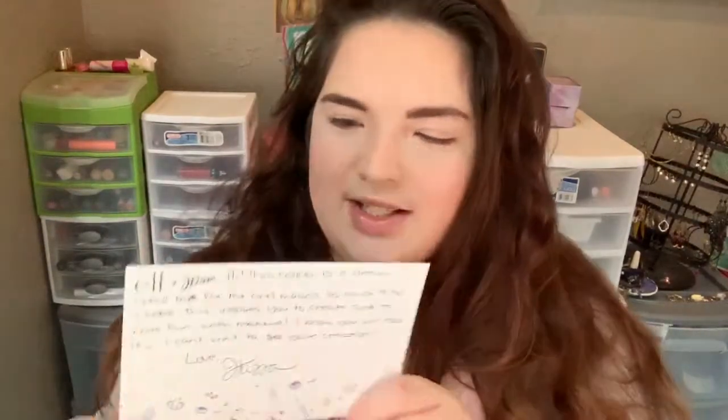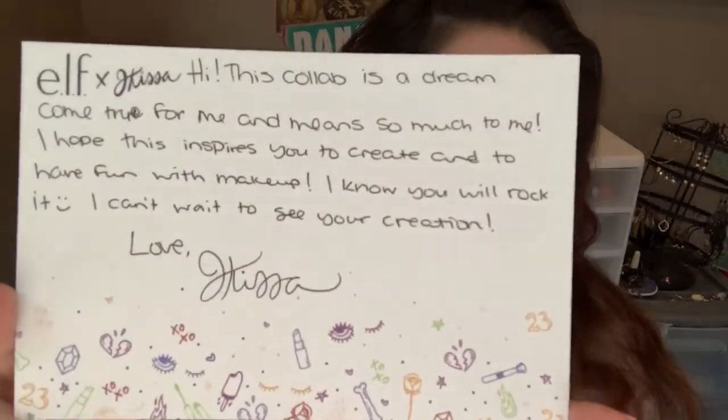I unfortunately did not get the vault. It was sold out by the time I got there, so I did buy the pieces individually. But it did also come with this really cute card, so I'm going to read this to you. It says: Elf X Jay Kissa — 'Hi, this collab is a dream come true for me and means so much to me. I hope this inspires you to create and have fun with makeup. I know you'll rock it. I can't wait to see your creation. Love, Jay Kissa.' I just thought that was super cute.